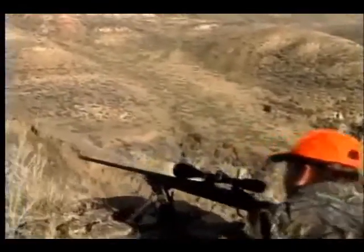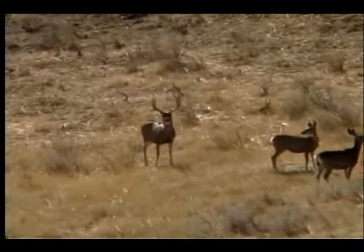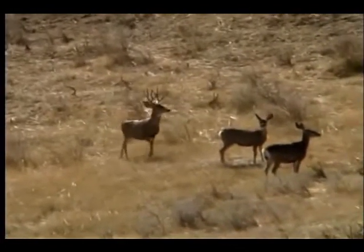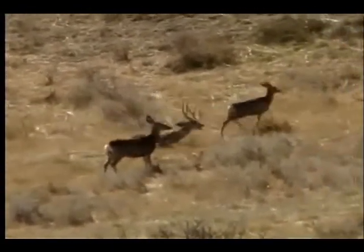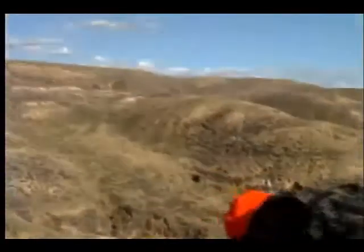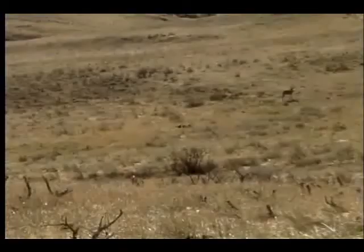Over the top. Right over him. Whenever you're ready. Hold on. Oh, hey! Woo! How do you like that? Good shot.